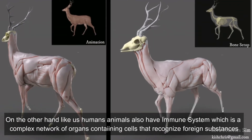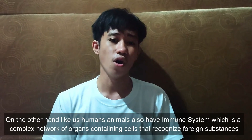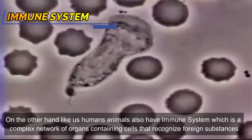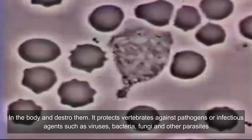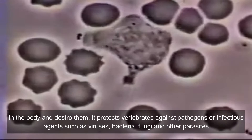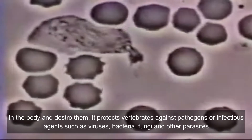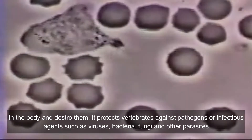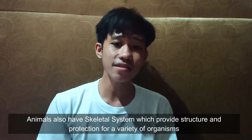Like us humans, animals also have an immune system, which is a complex network of organs containing cells that recognize foreign substances in the body and destroy them. It protects vertebrates against pathogens or infectious agents such as viruses, bacteria, fungi, and other parasites.